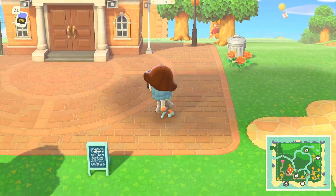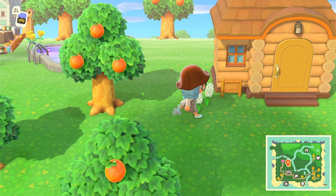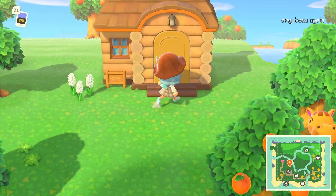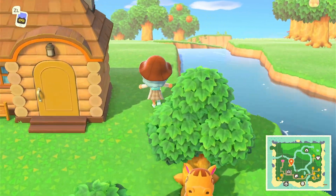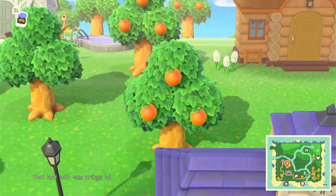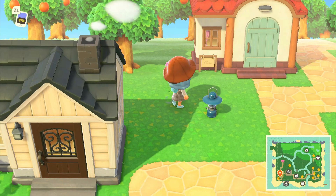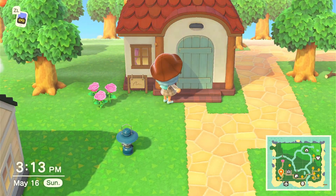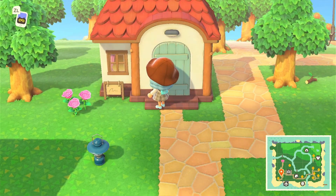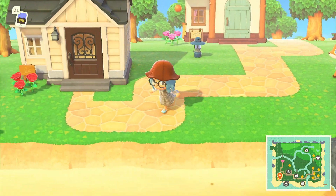This is my Resident Services place, and next door is where Yue lives. Then if you come over here, I have Ursula's house. I'm trying to get her to move off my island — I know that's not a nice thing to say, but I haven't been talking to her for a few weeks now and I really want her to move out.